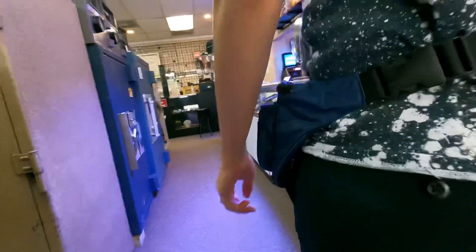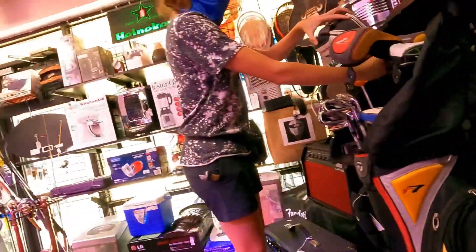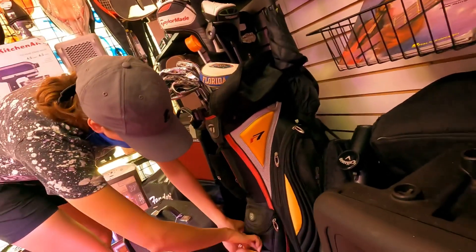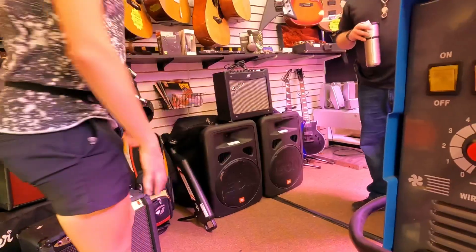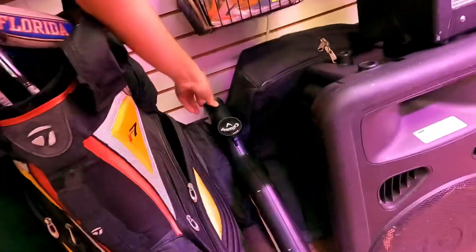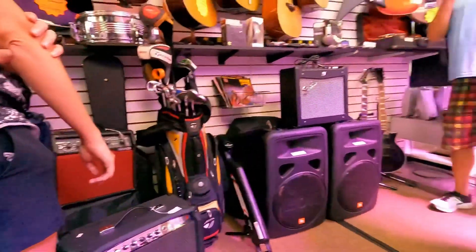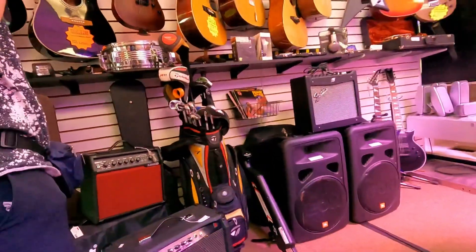At the next pawn shop there was a set for $100 and some Snake Eyes clubs. The owner also had a full set in the back priced at $600. We offered around $200 and he countered at $300, saying he wanted it out of the room. There was also a ball collector and dispenser — a range ball picker — for about $20, and a range finder too.